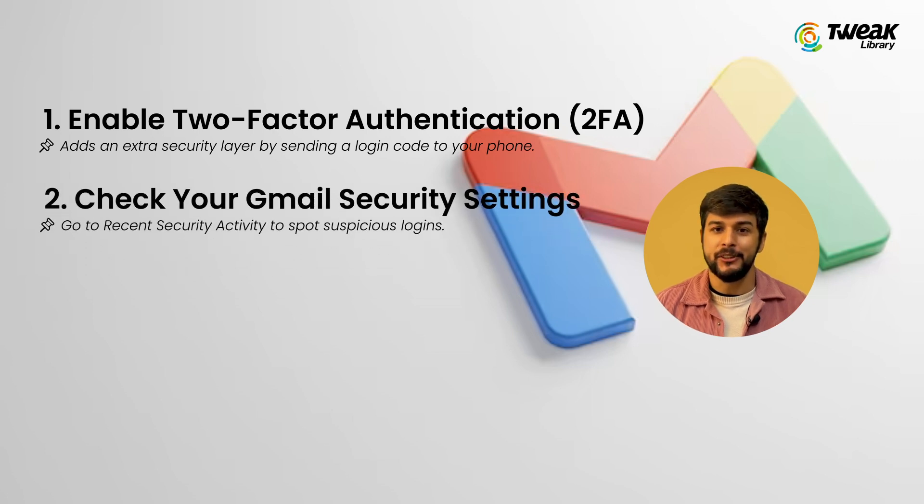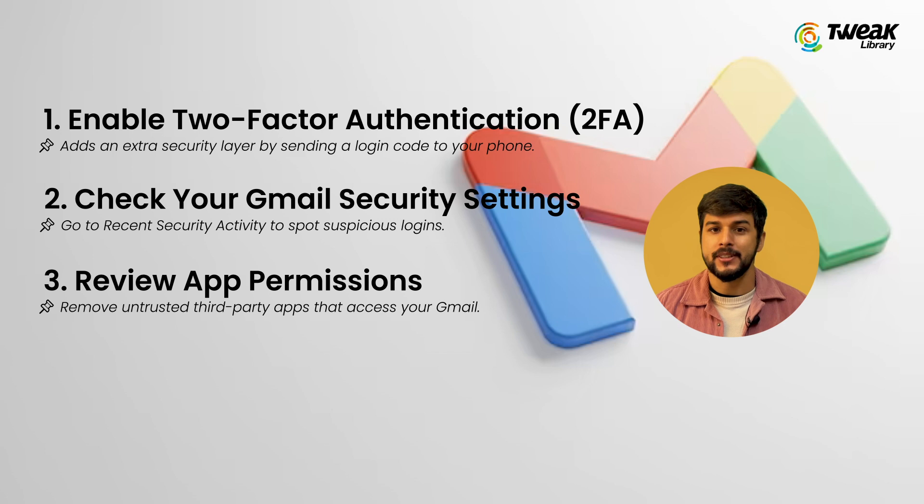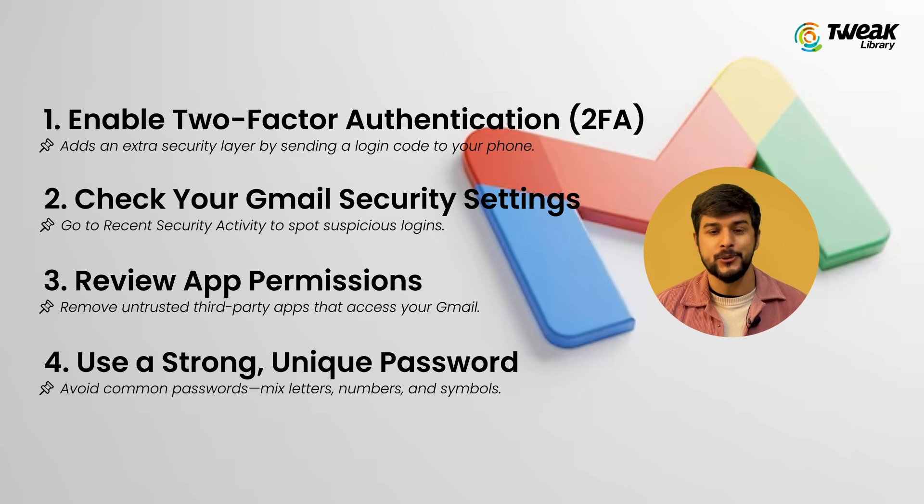Check the recent security activity to see if there are any suspicious login attempts. Review app permissions — some third-party apps may have access to your Gmail, so remove any app you don't recognize or trust. Use a strong, unique password. Do not use common passwords like 123456 or 'password.' Instead, use a mix of letters, numbers, and symbols.